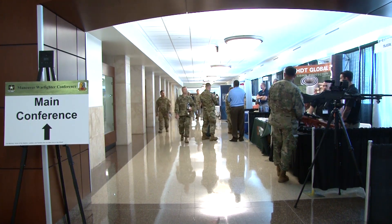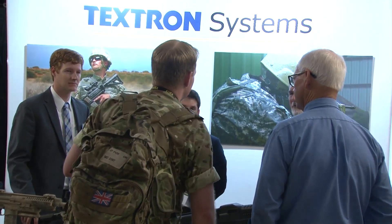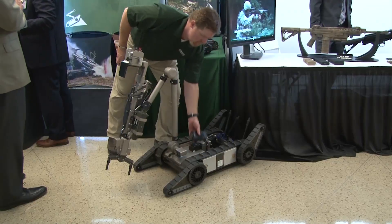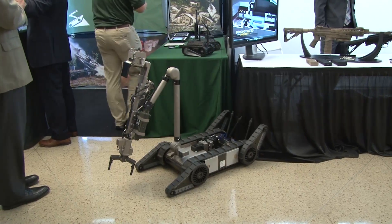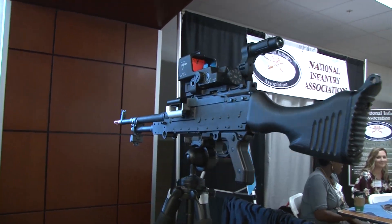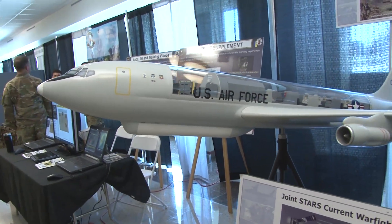The 2018 Maneuver Warfighter Conference featured vendors that displayed some of the latest advancements in technology at the Tech Expo. Each year the conference invites members of the defense industry to showcase their innovations, all designed to improve soldier safety or lethality. These innovations also offered insight into the future of the military.